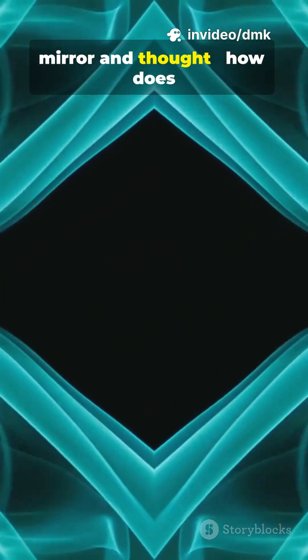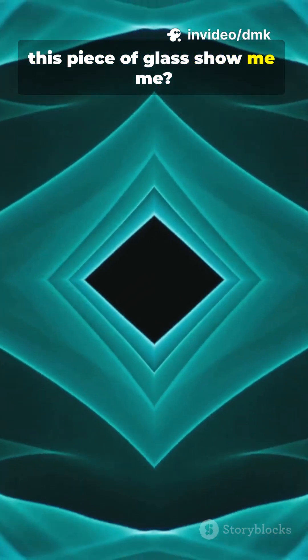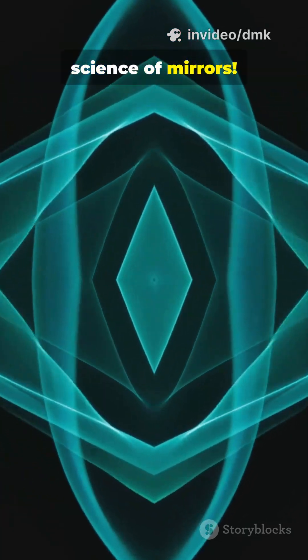Have you ever looked into a mirror and thought, how does this piece of glass show me me? Let's uncover the fascinating science of mirrors.